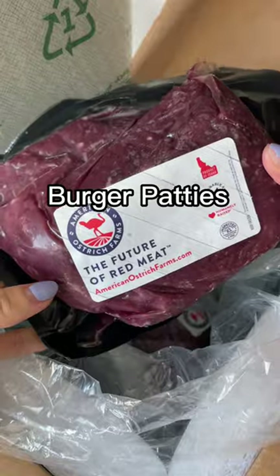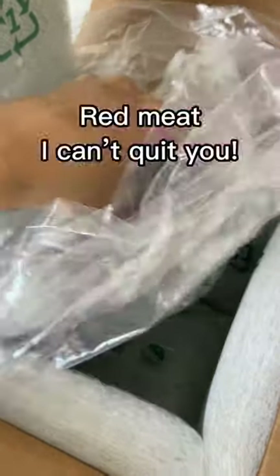I ordered ostrich burger patties and ground meat to try because honestly I want to live that eco life, but I've had trouble giving up red meat.